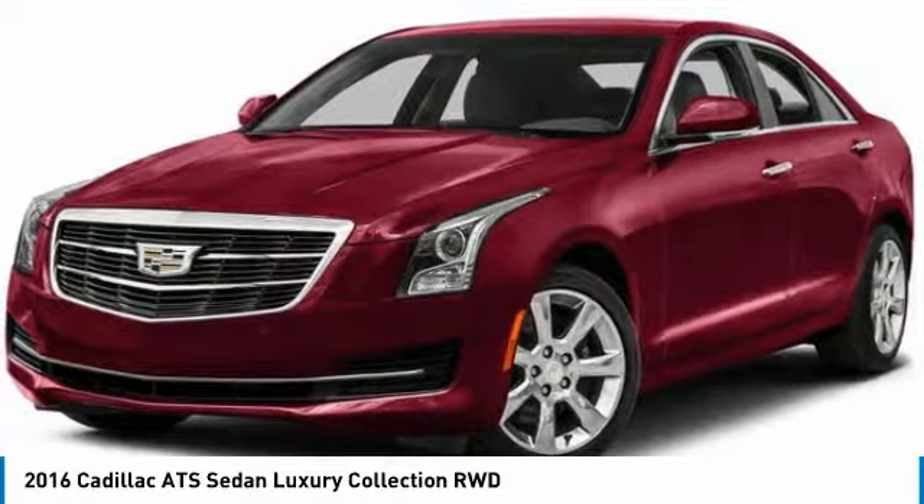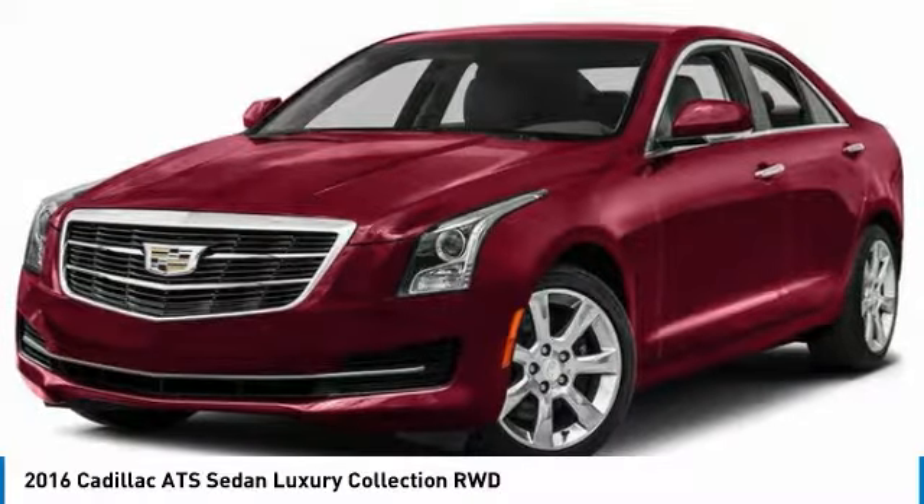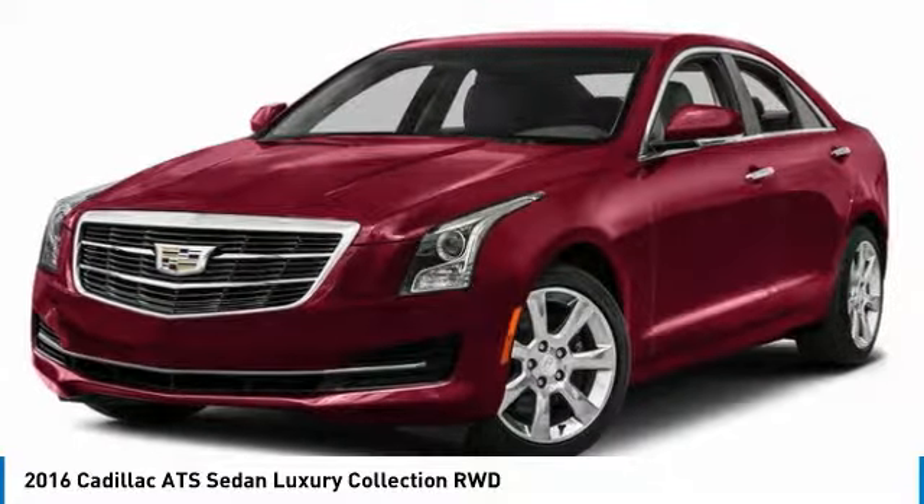Leather-wrapped steering wheel, Bluetooth, adjustable steering wheel, power steering. Come take a test drive today.